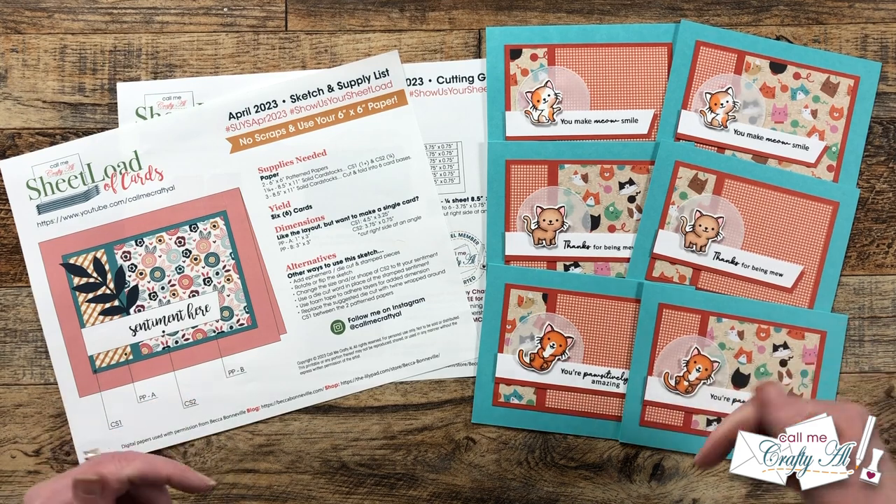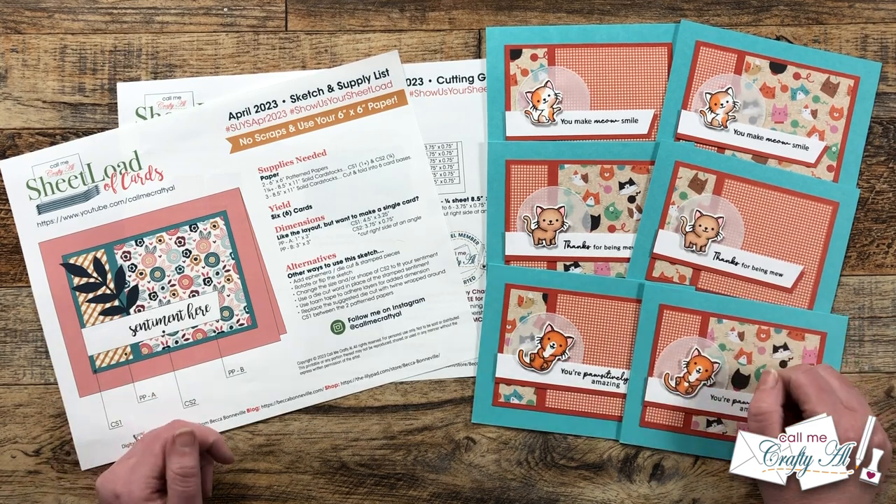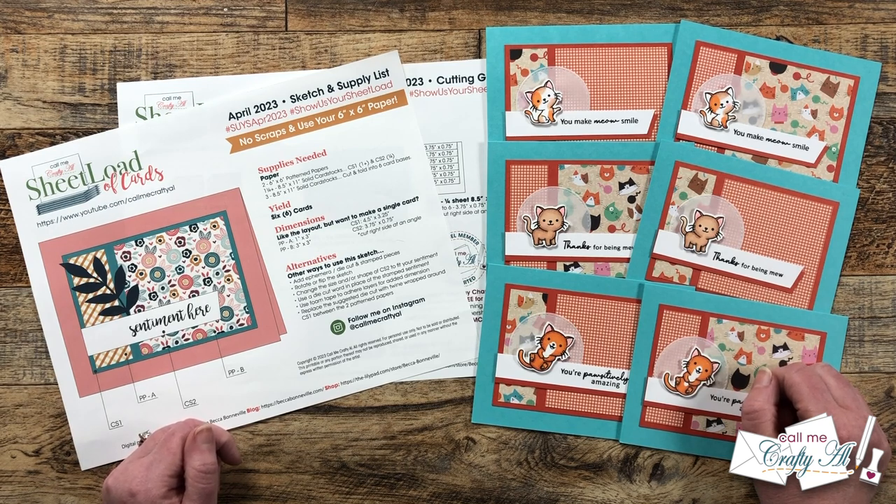Hello crafty friends, my name is Alicia but you can call me Crafty Owl, and it is time for one of my favorite videos of the month — the Sheet Load Showcase. I hope you'll stick around and see all the cards that my collaborators created this month.